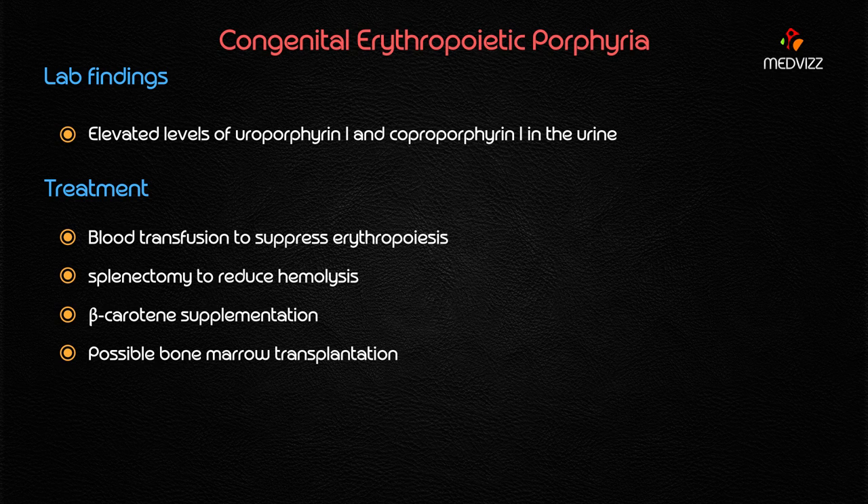The treatment is mainly to suppress erythropoiesis, because increased erythropoiesis leads to increased heme production and therefore increased uroporphyrin I and coproporphyrin I. Blood transfusion to suppress erythropoiesis is the treatment of choice. Splenectomy is used to reduce hemolysis. If anyone asks about the treatment of Congenital Erythropoietic Porphyria, blood transfusion is the treatment of choice, and splenectomy is used to reduce hemolysis.